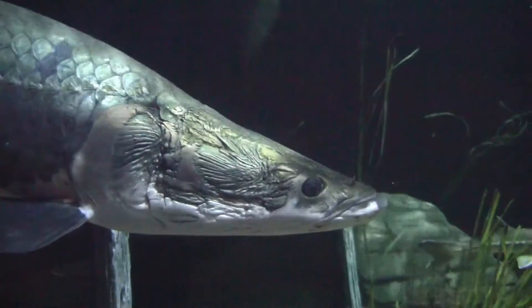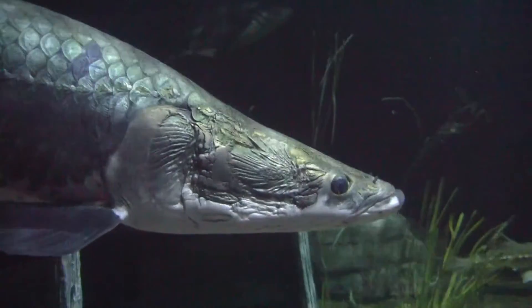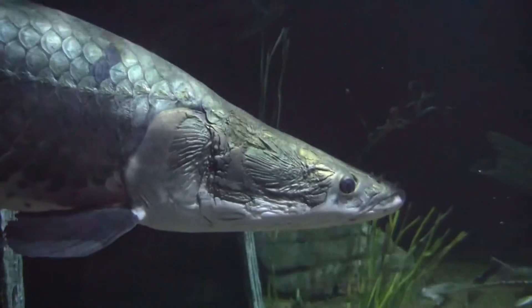My favorite thing about working with the arapaima is you develop a close relationship. It sounds silly to develop a close relationship with a fish, but they have personalities, and I can anticipate their behavior because I know them really well.